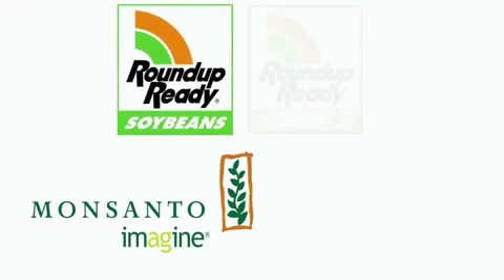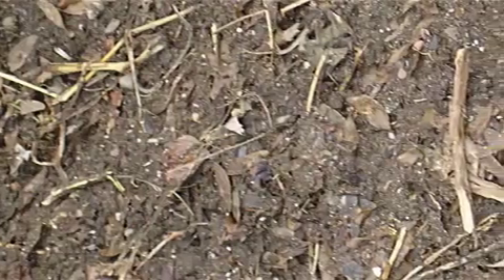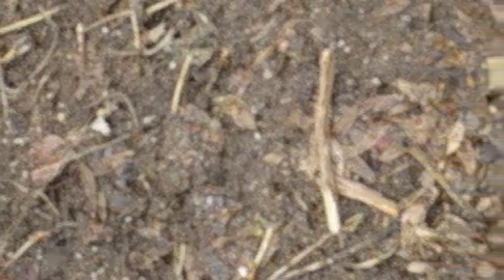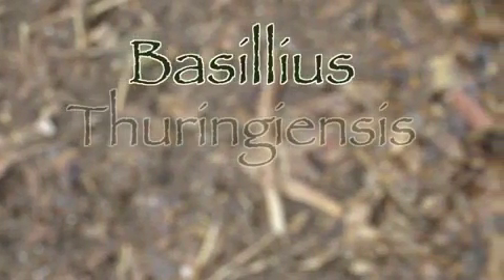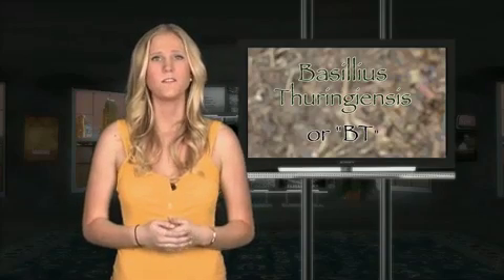This allows farmers to spray as much herbicide as they want without worrying about their crops dying. But it doesn't stop there — scientists can now make seeds that produce their own pesticide. This is like you and me walking around with mosquito repellent coming out of our pores. Scientists found a bacteria in the soil that is lethal to many species of insects called Bacillus thuringiensis, or BT for short, and they genetically engineered it into the crops. So what could the effects be when this bacteria that only used to live in our soil is now being distributed into the air through our crops?